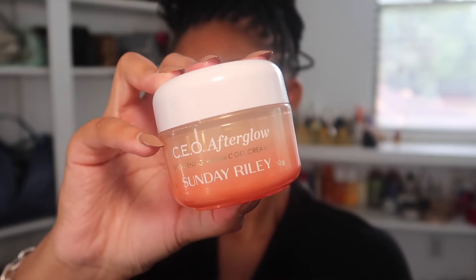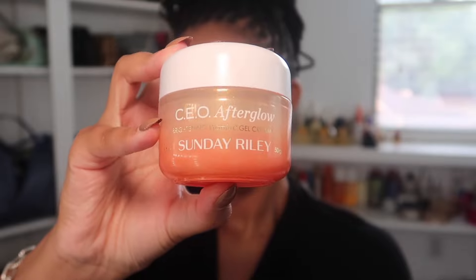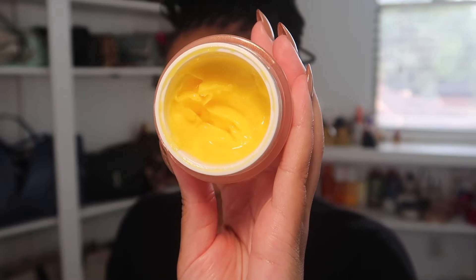After that I'm using my favorite moisturizer — this is CEO Afterglow from Sunday Riley. This is a brightening vitamin C moisturizer that also has turmeric, so it really helps to brighten and give your skin a nice glow and radiance.